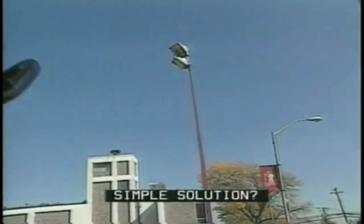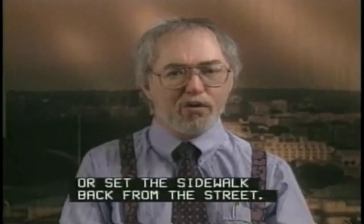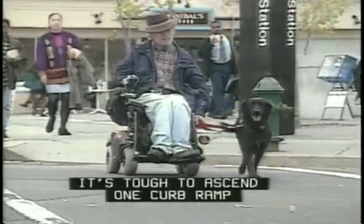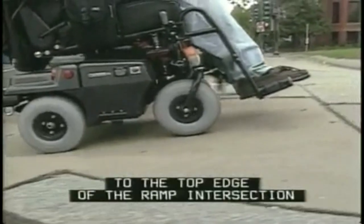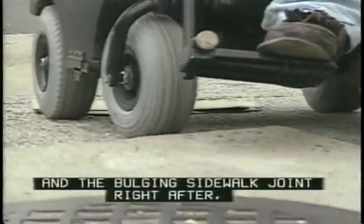Simple solution? Provide access from the sidewalk to the flat area at the top of the driveway, or set the sidewalk back from the street. A running slope in one direction is a cross slope in another. It's tough to ascend one curb ramp and bypass the neighboring curb ramp. Notice how I have to keep to the top edge of the ramp intersection to keep from tipping. With these cross slopes and the bulging sidewalk joint right after, I get shaken pretty good.